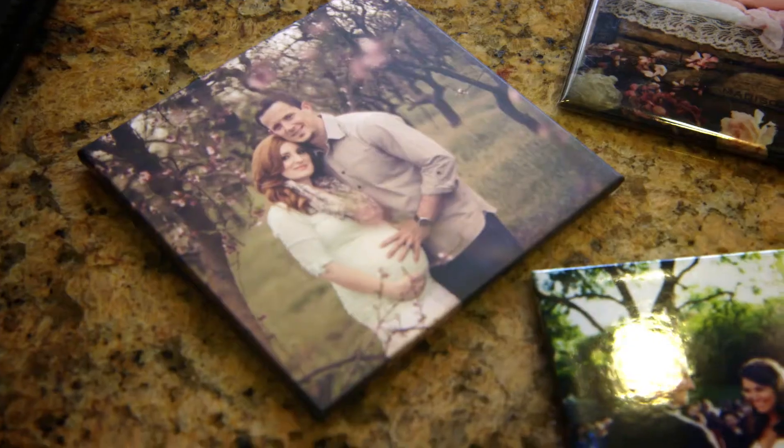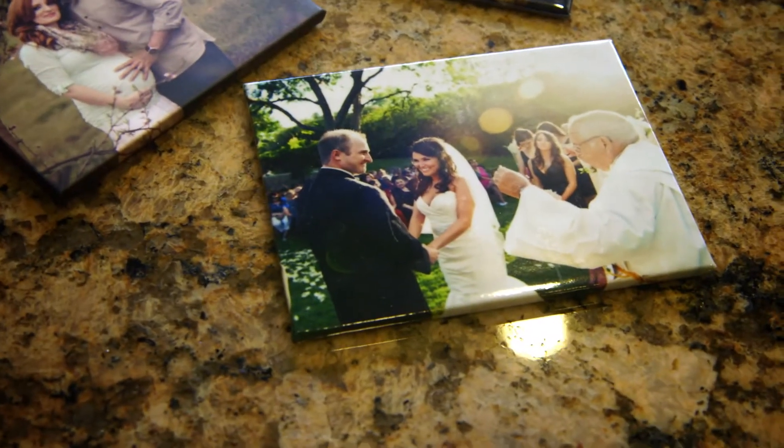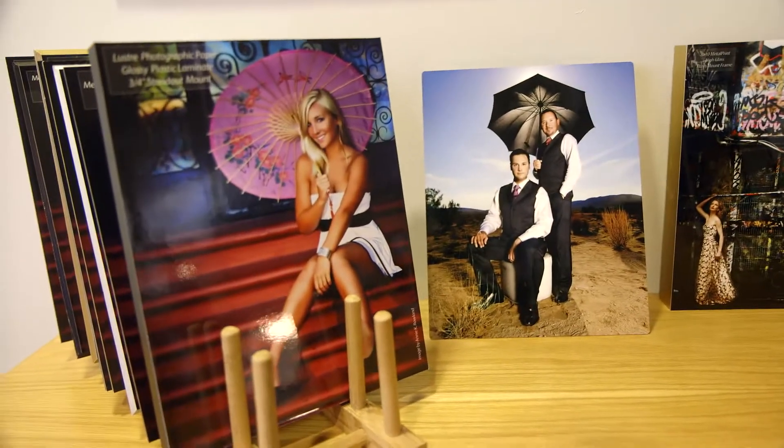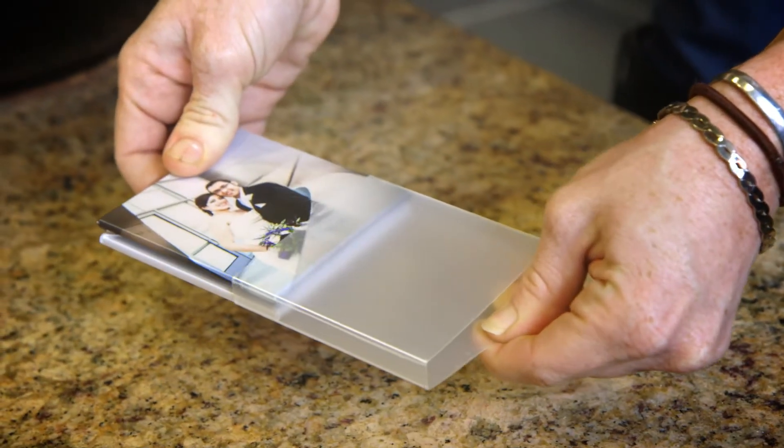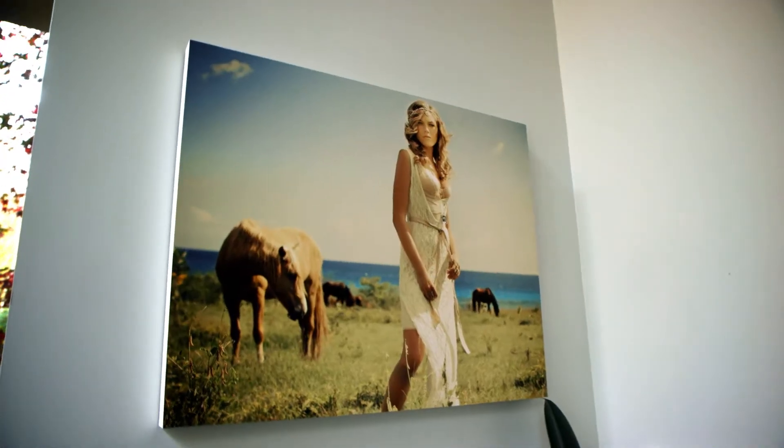My name is Glenn Clark. I'm the sales manager with Bayphoto Lab. We've been using clear bags since 2009. Bayphoto is a premier provider of professional photographic products. We service the professional photography industry. We provide a wide variety of photographic print products that help professional photographers thrive in their business.